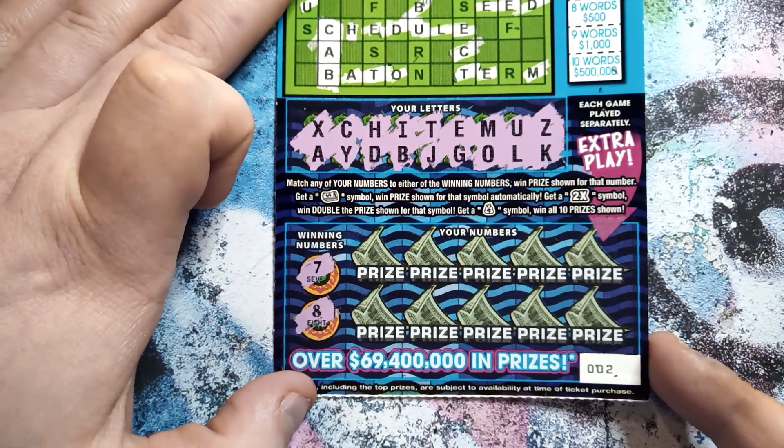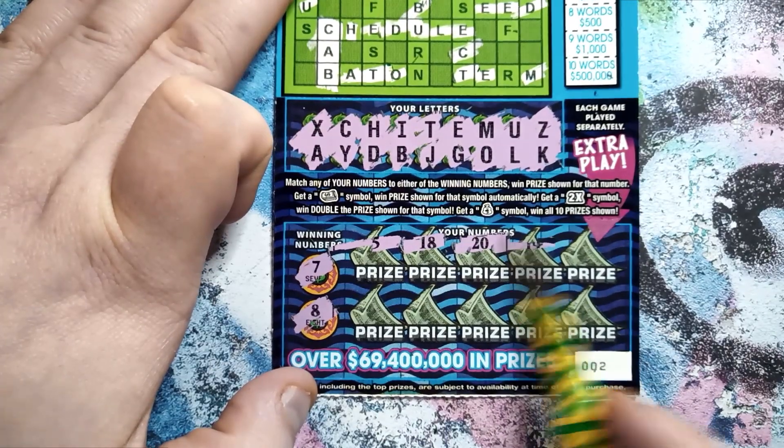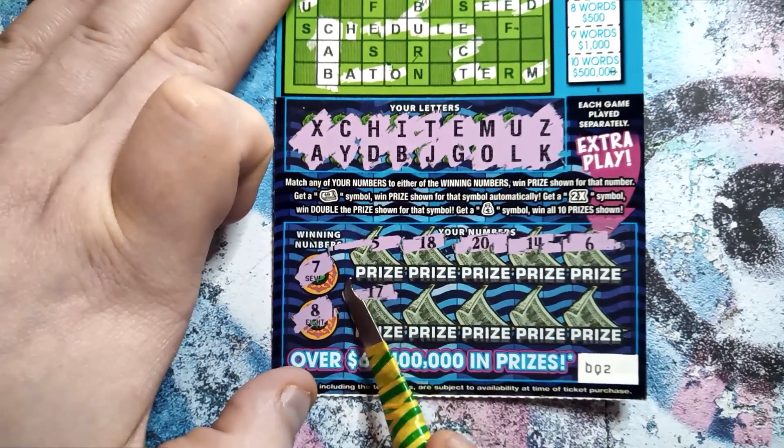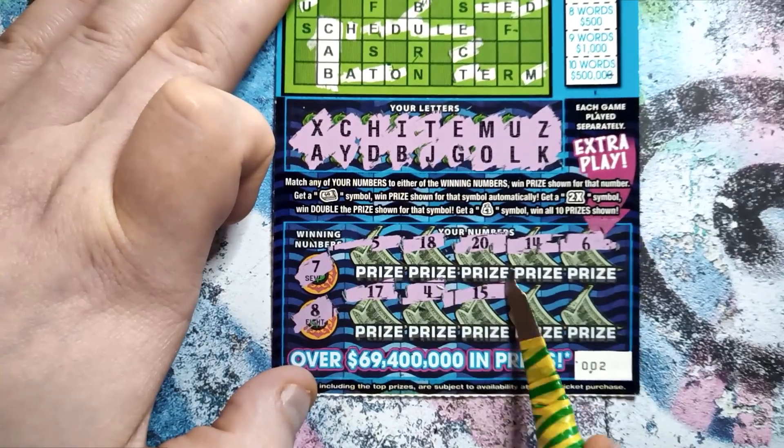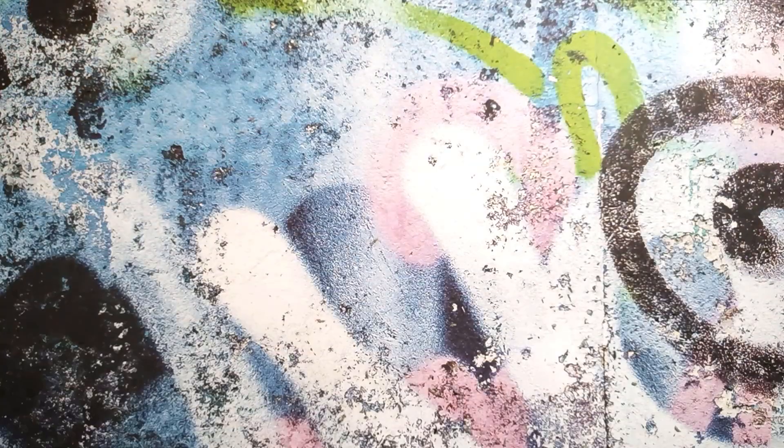I've got a lot of them. All right — seven or an eight. Got a five, eighteen, twenty, fourteen, six, seventeen, four, fifteen, thirteen and eleven. No good. We're down to one more ticket.